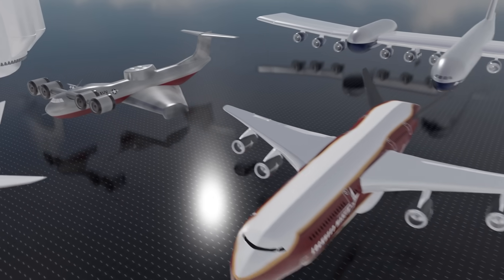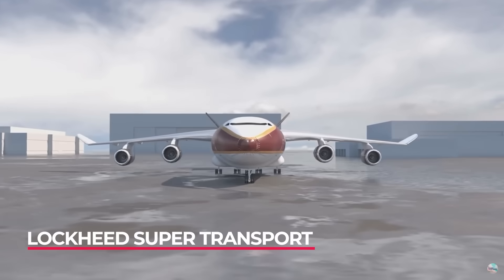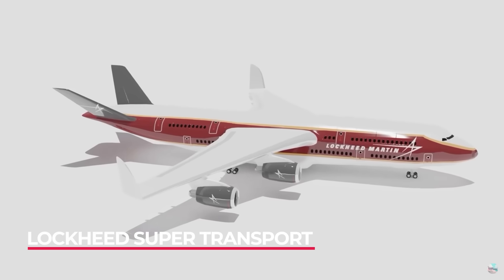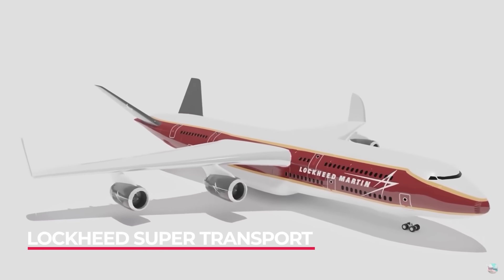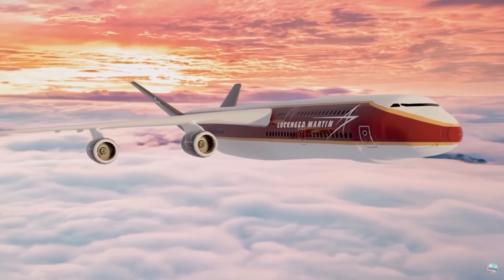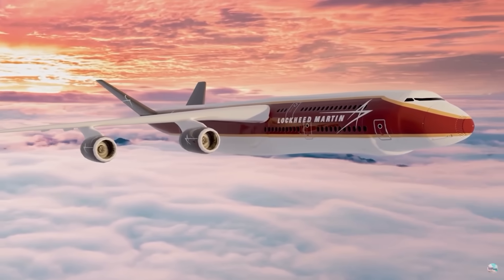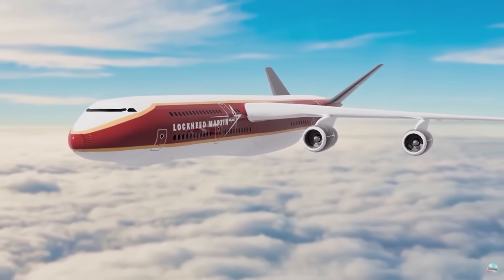Before the A380, Lockheed came up with the idea for a large, fat design of a plane that would be the perfect high-capacity aircraft for long-haul flights. It had double decks and was so large that it would require the entire might of Lockheed, Boeing, and Airbus to come together to build it — but it would be capable of carrying well over a thousand passengers.